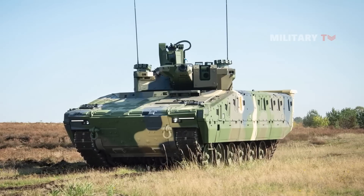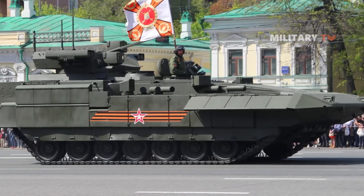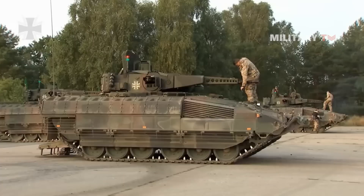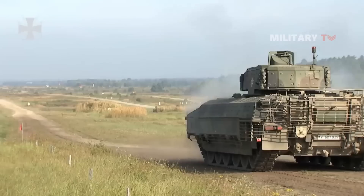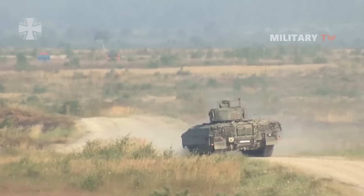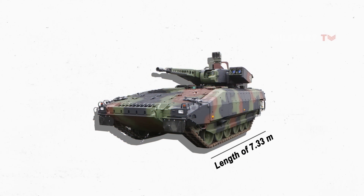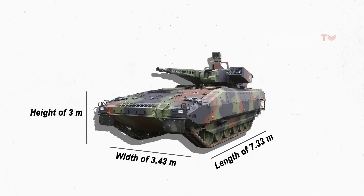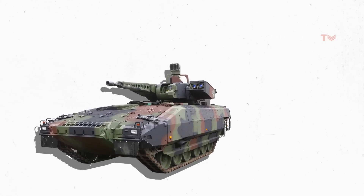However, both of these infantry fighting vehicles are still in development and have received no production orders, whereas the Puma is a fully operational vehicle that has been built in large numbers. With a length of 7.33 meters, width of 3.43 meters, and height of 3 meters, Puma has a newly designed hull, not a modification of an older system.